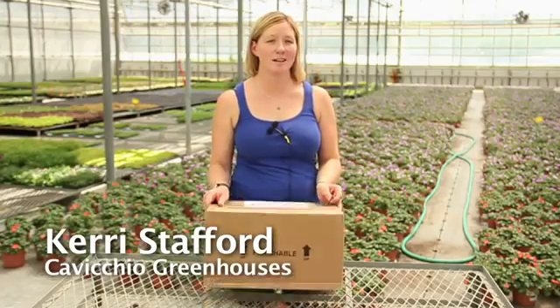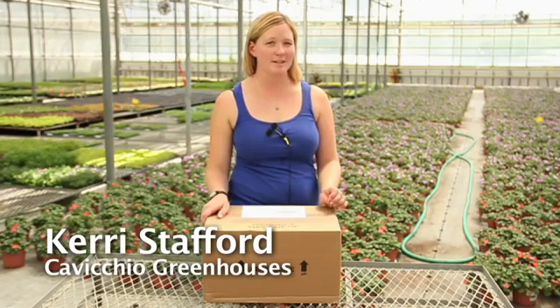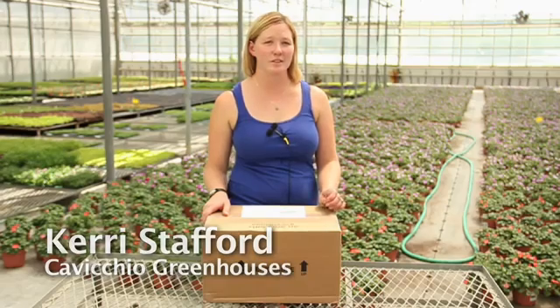Here at Cavicchio's we use biological insects as well as beneficial nematodes. We usually order our biologicals straight from BioBest. We can order them — Thursday is our cutoff date, so we can place an order for the next week as late as noon on Thursday.